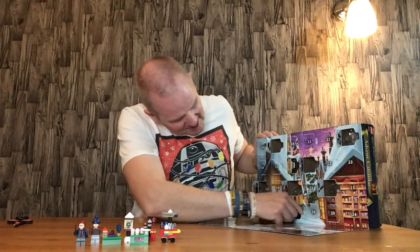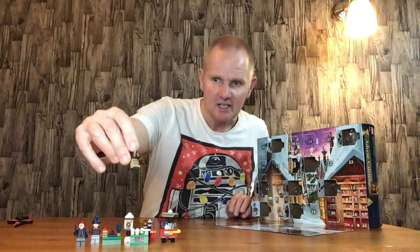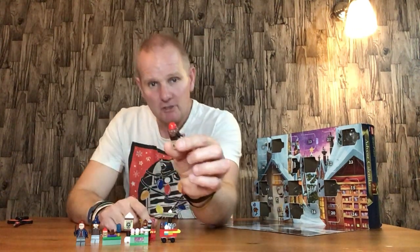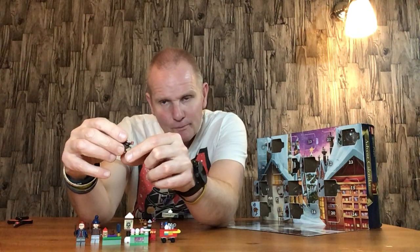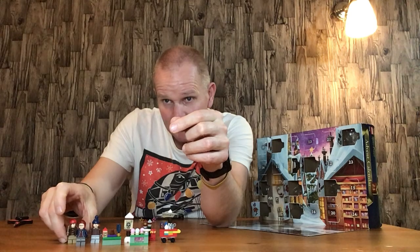Door number nine is Hermione Granger. Nice little figure. Nice beady hat and hair combo piece. And you've got the Holy Trinity of the Harry Potter world there now.